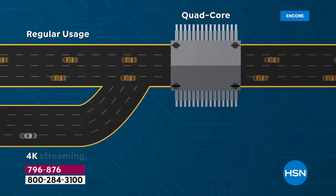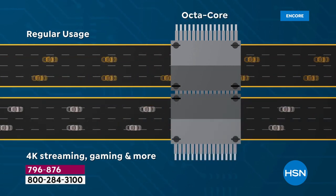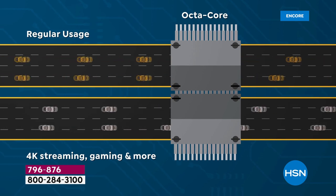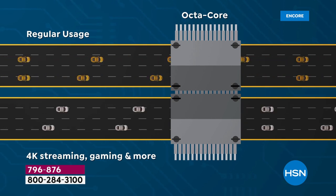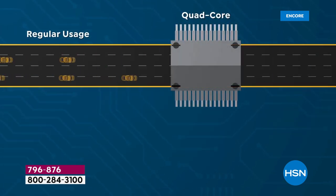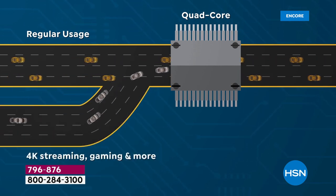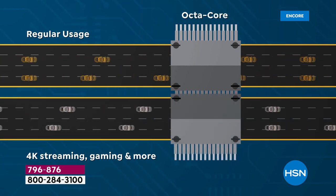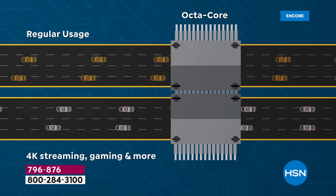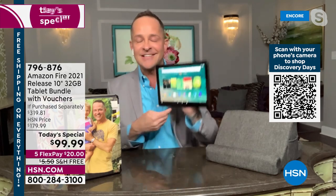The best advice I can give you is order now and watch the presentation throughout the day — you'll pick up lots of tips and tricks. With regular usage on just a quad-core, a tablet can get slowed down when doing high-definition video and audio and multitasking. But this is an octa-core — there are more lanes, more information highways for data to travel through.